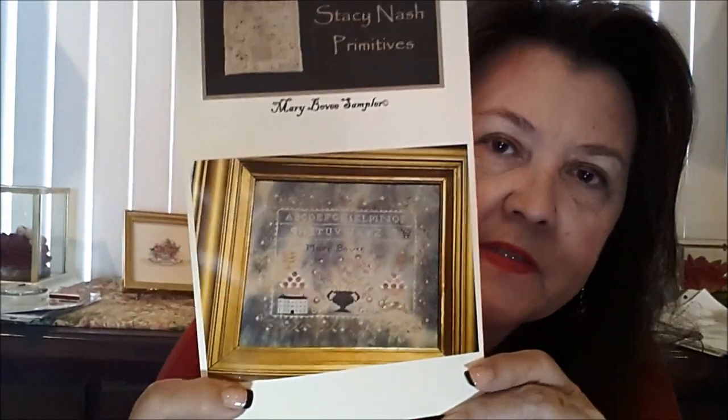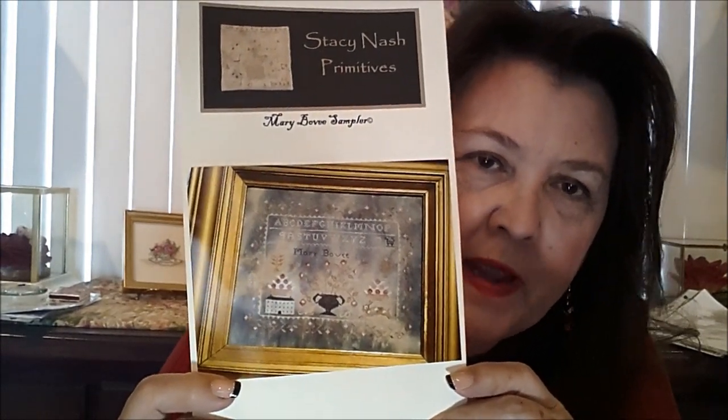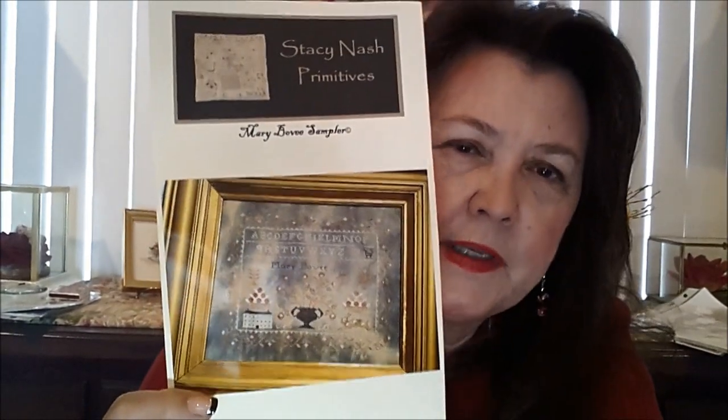I've also been working on Mary Bovey's Sampler. I saw Natasha from Stitcherella is working on this, and Nicole from Nicole's Needlework — hi, ladies, you're my inspiration for this. Like I said, Nicole just finished hers and it's just gorgeous. This was by Stacey Nash, Nash Primitives — the Mary Bovey Sampler. I was really drawn to that because it was just really different — the fabric was really unique and rich. So I got that one and I've been working on it. This is how far I have gotten on this one.